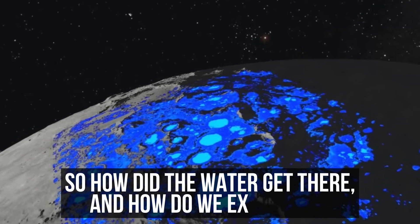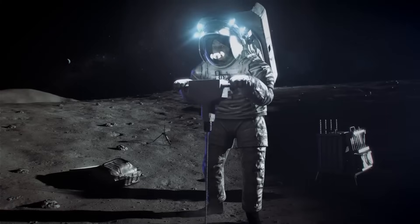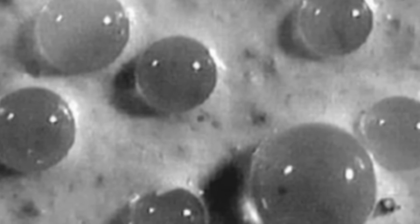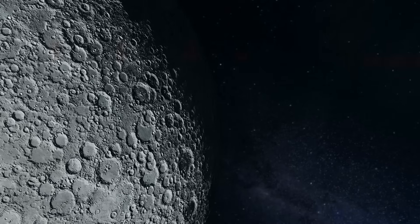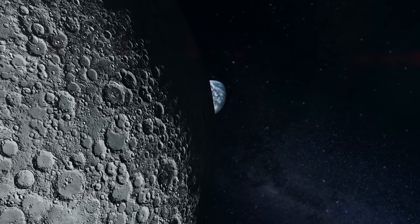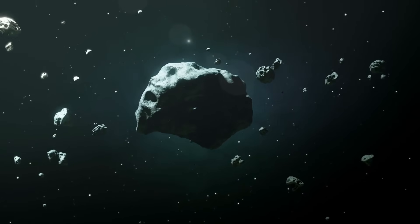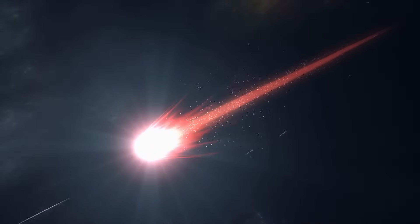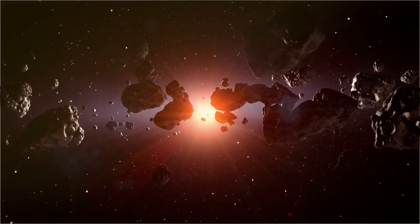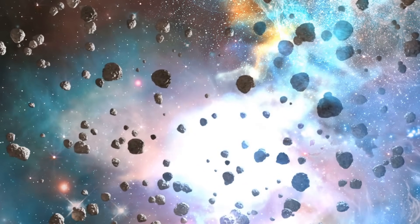So how did the water get there, and how do we extract it? The mechanism involves the utilization of glass spherules, also known as microtectites, which are byproducts of meteoric impacts on the lunar surface. These impacts generate enough heat and pressure to melt silicate minerals, forming glass beads. When meteorites collide with the moon at tens to hundreds of thousands of miles per hour, the intense heat melts lunar soil and rocks, which then solidify into tiny glass spheres encapsulating various elements within them.